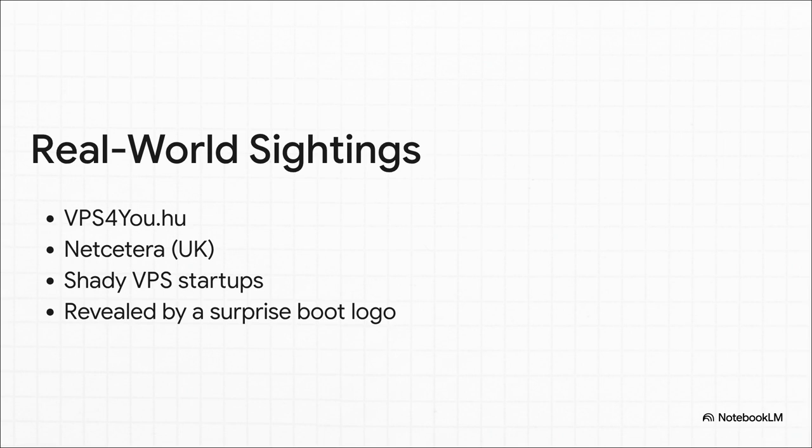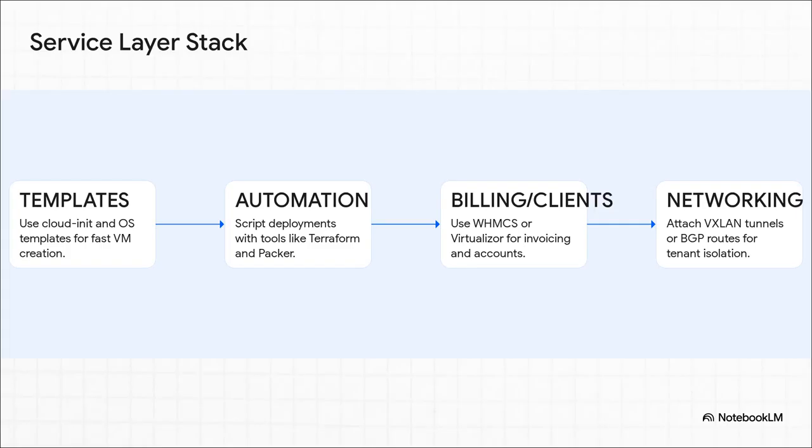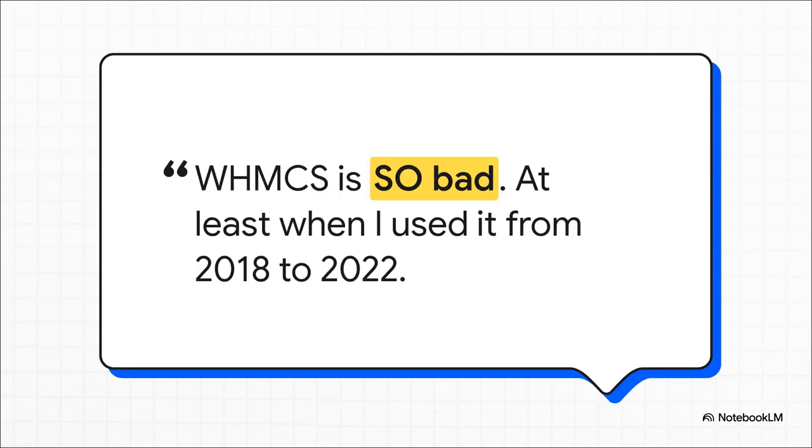So if people are really doing this, how are they pulling it off? They're essentially building a custom service layer right on top of Proxmox, and that process has four key parts. First, you need templates to spin up new customer VMs in seconds. Second, you need automation to make those deployments consistent and repeatable. Third, you need a billing system — the glue that handles all the customers and payments. And finally, the really tricky part: the networking, where you have to manually build secure virtual walls to keep all your customers totally separate from each other. And while these billing platforms and front ends make it all possible, they're not always a walk in the park — a user's experience with WHMCS is a perfect reminder that the DIY path often means working with pieces that have their own quirks.